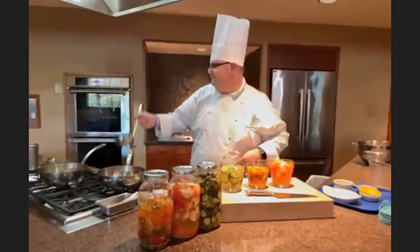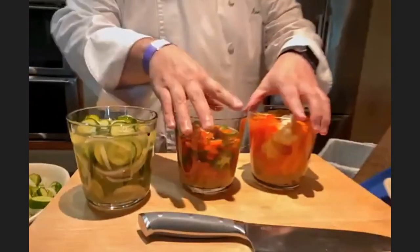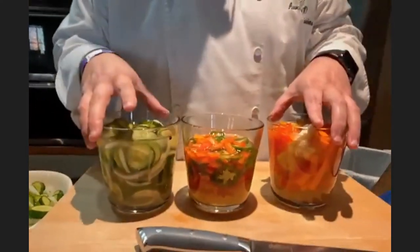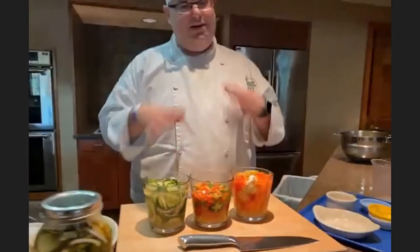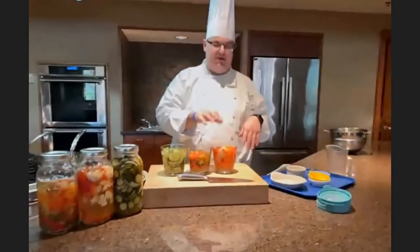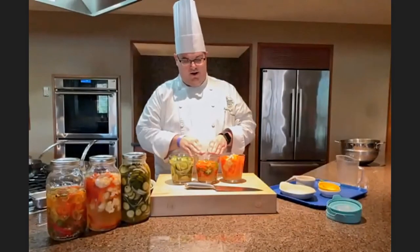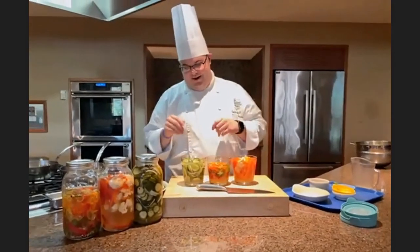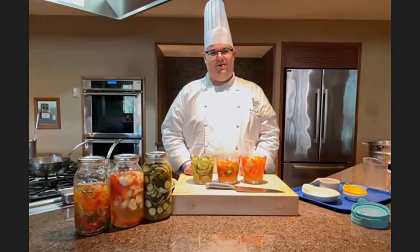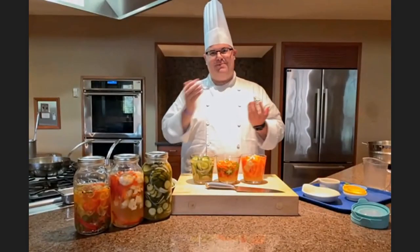So there you have it. We have three completely different types of pickles — our carrots, our red bell pepper, and our cauliflower pickles; our pickled peppers; and then our traditional cucumber and onion pickles. Hope everyone enjoys, and happy pickling.